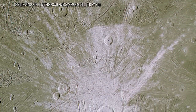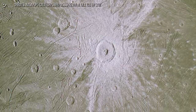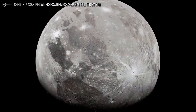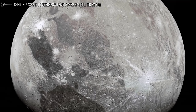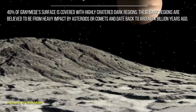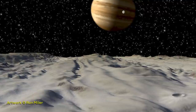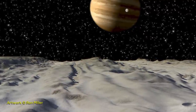Ganymede is the only moon in the solar system known to have its own magnetic field. Its magnetosphere was likely created through convection within the liquid iron core of the moon. The field is very small, though, and barely noticeable because it is buried within Jupiter's much larger magnetic field. Ganymede is composed of equal amounts of silicate rock and water ice, with a metallic iron and iron-sulfide core surrounded by a rocky mantle and a very thick icy crust. Tidal heating — a build-up of friction, orbital, and rotational energy dissipated as heat — drives tectonic activity in the crust.